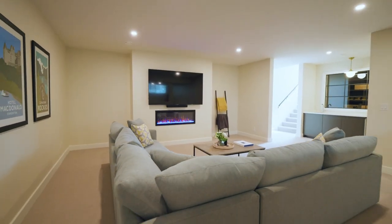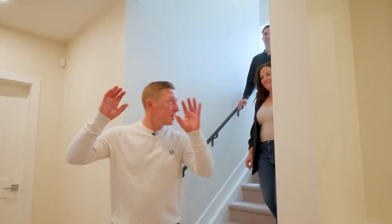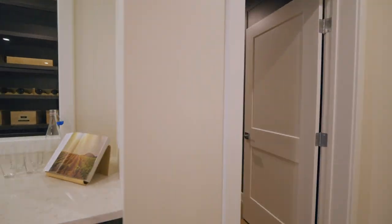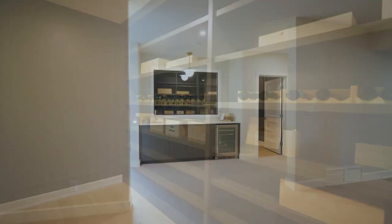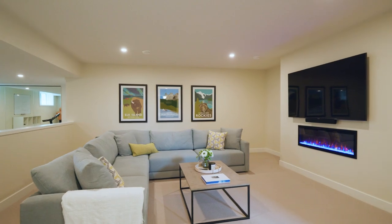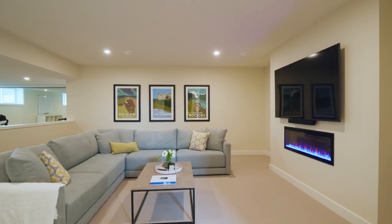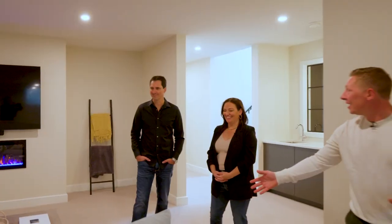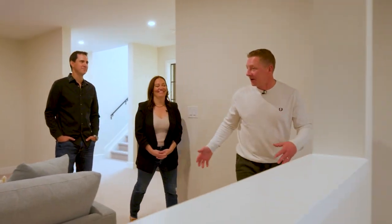This lower level is unbelievable. There's still lots of light coming in down here, and then you get this little surprise when you walk around the corner. This is a great spot to just sit and watch movies. Was this designed with families in mind? Exactly — families, kids, this is the movie area. It's dark, it's cozy, but it's really comfortable. And it's huge — that is an enormous sectional, but it doesn't feel like it's overpowering the room.